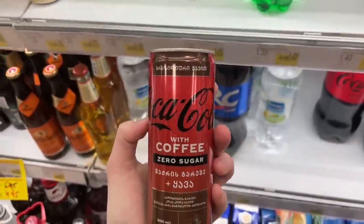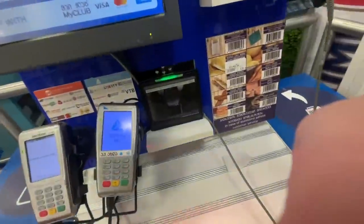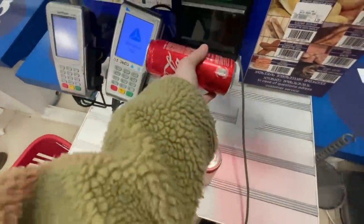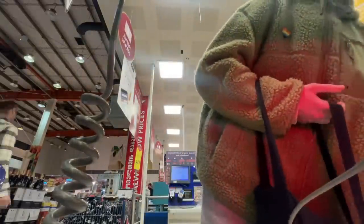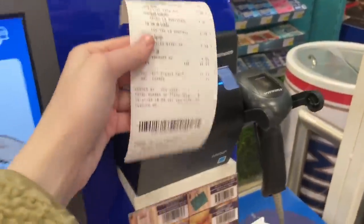By the way, what is your opinion about this coffee Coke? I tried it and for me it is just horrible. I hope it was interesting for you to see the Georgian store. If you would like to see more of this, write in the comments, and I will make a whole video about going to a grocery store in Georgia. I actually really enjoy watching such videos myself — about stores in the United States — so why not make the same about Georgia?